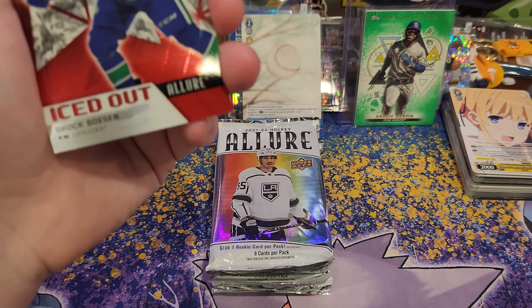Got this for about 60 bucks, shipped off of the good old eBay. It's nice to see these products coming down in price where I can afford to buy hobby boxes again.